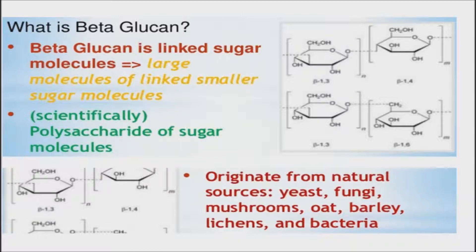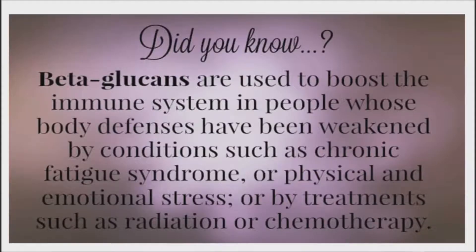Beta-glucan is basically a soluble fiber that turns into a thick gel when dissolved inside the digestive tract. This gel in turn binds the excess cholesterol in the body to prevent absorption. Beta-glucan is classified as a polysaccharide that naturally occurs in the cellular walls of barley, oat, yeast, and many kinds of edible mushroom as well.